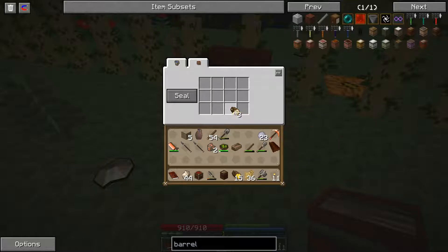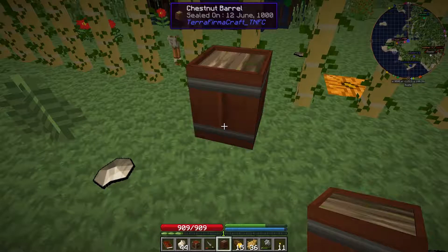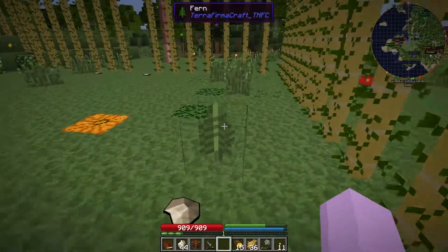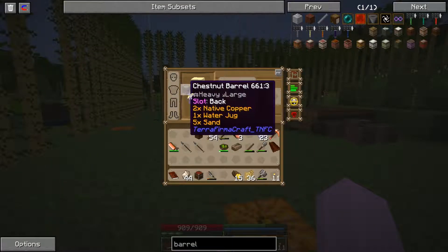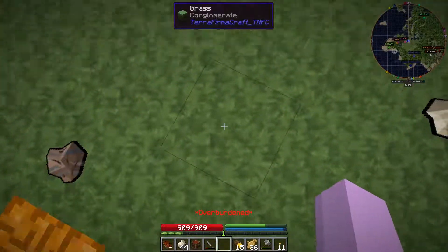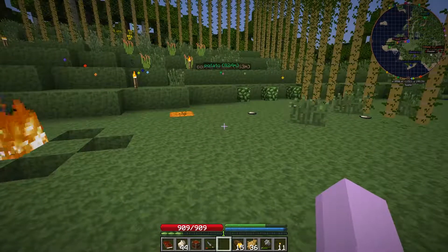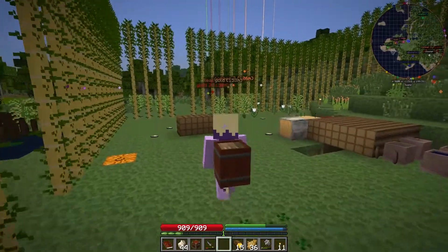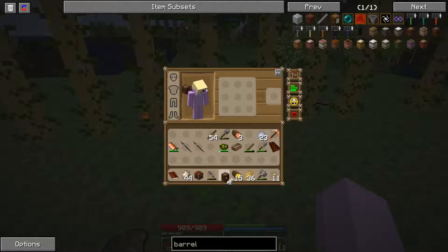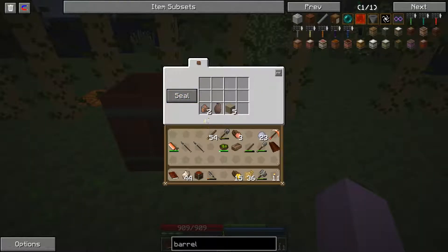You can carry barrels around. If I put stuff in here and seal it up, now I can carry it. But if I remove it from my back slot, I can't move — it says overburdened. I can't move at all if I'm carrying a barrel that's got stuff in it. But you have a back slot, and if you put it on your back, as you can see I'm even carrying it and I can move around. So it's a way you can carry more stuff. Once you take it off your back, you can't move anymore as long as it's got stuff in it.